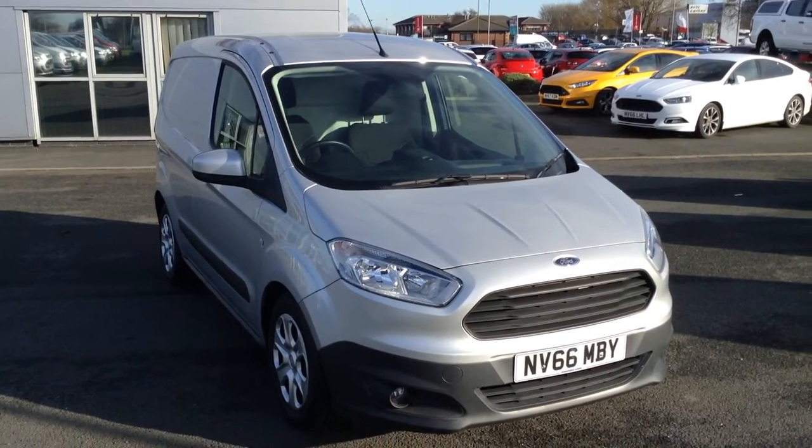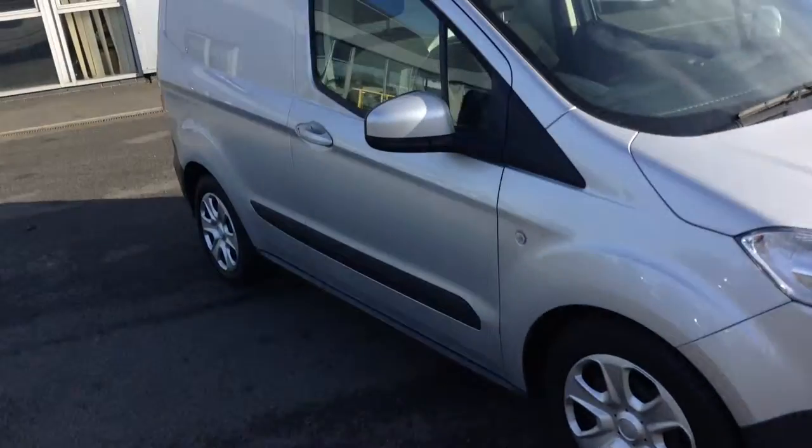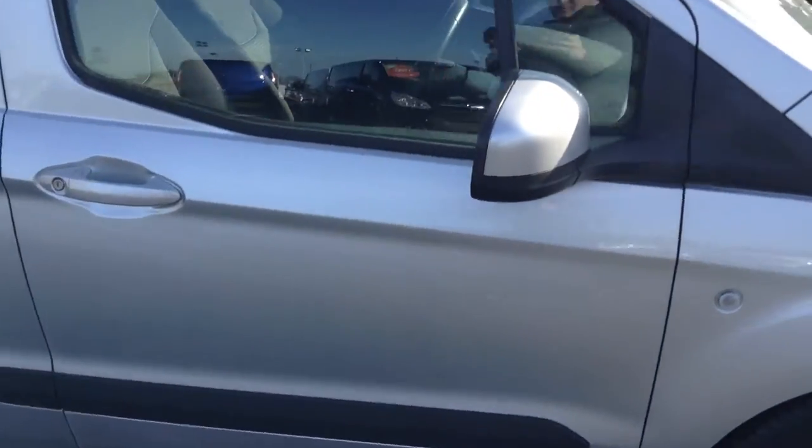You get a nice spec level with the Trend, including the front fog lights, as well as the color-coded finish on the door handles and the door mirrors.